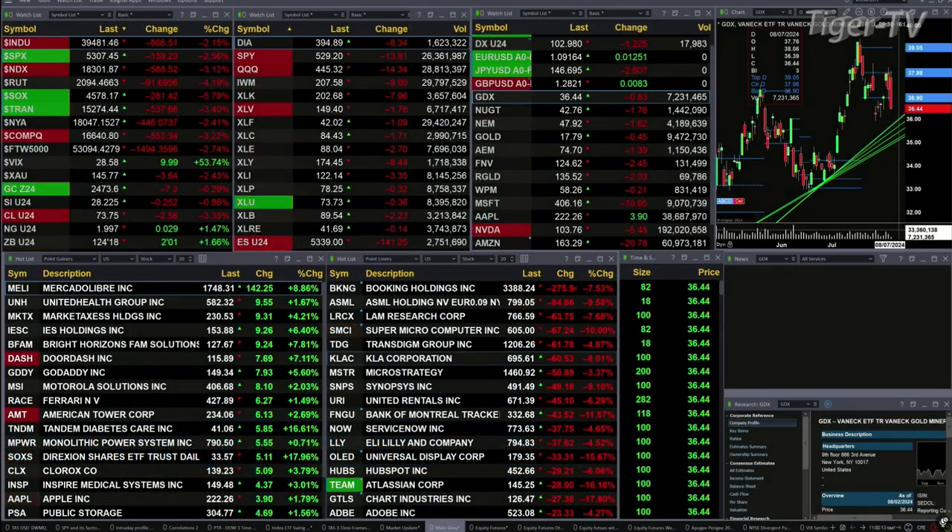Good morning folks, Steve Rhodes coming to you live from the shores of a very sunny Delray Beach, Florida. This is the 11am update and we have a sea of red out there — all the sectors inside the S&P 500 and all the U.S. indices that we track are trading to the downside.